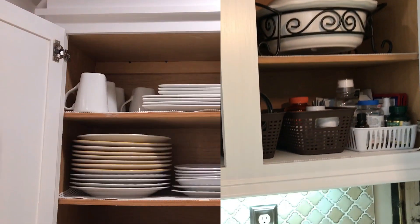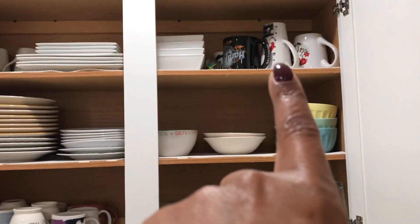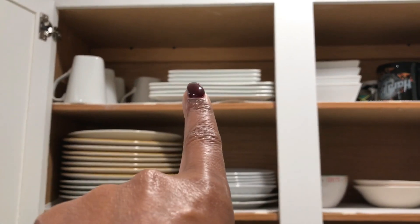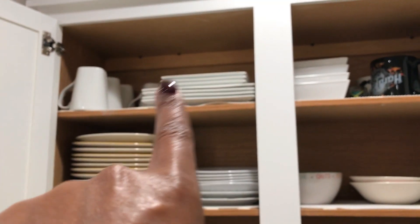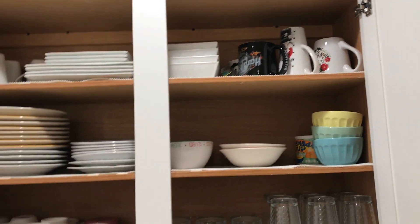In this cabinet over here I keep our dishes — I have our glasses, some mugs, more mugs, our everyday use plates, some small plates, some bowls, some more bowls, and then our fancy dishes that I got from Target. I wanted these square dishes and I hauled them for you guys back when I was hauling kitchen stuff. I love these dishes and I use them when we have company — these are the good dishes.